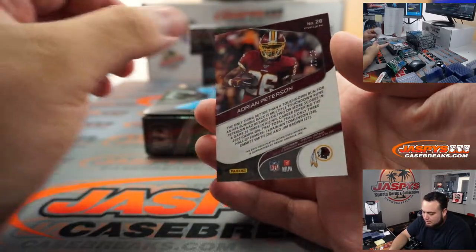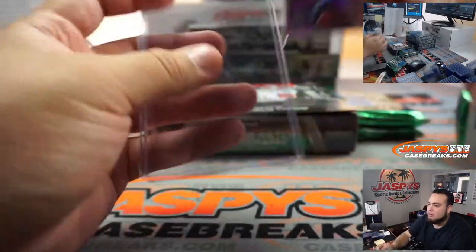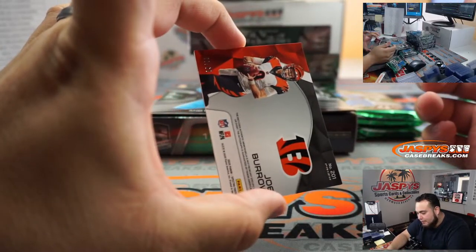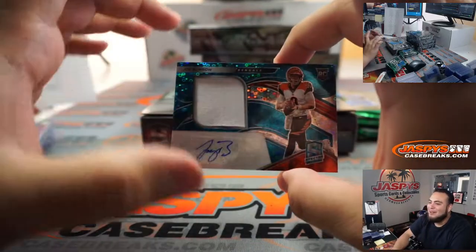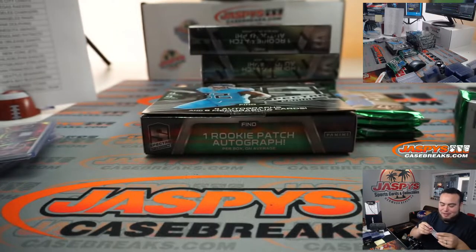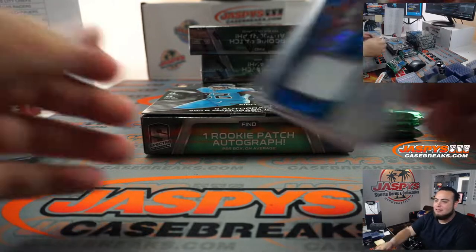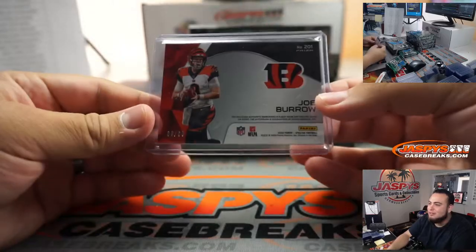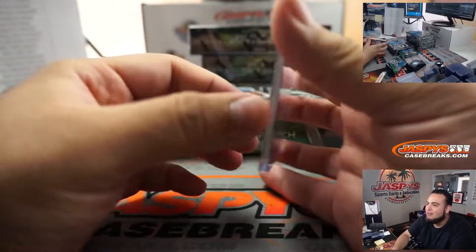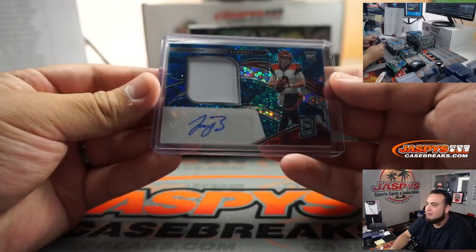Adrian Peterson out of 25 for the Washington Football Team, going to Mark. And look at this, out of 60 — oh, come on, speaking of that, nice RPA, but come on man. That's definitely going to come out on Monday Night Football. Come on, one-color patch? That should be illegal. I get it on a relic by itself, but on an RPA? Very nice though. Sean with the Bengals, little Joey B.